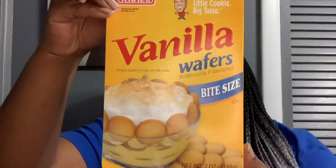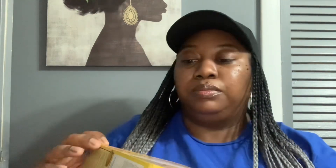We also picked up a box of Bud's Best Cookies — Little Cookie, Big Taste Vanilla Wafers, bite size, you get seven ounce. Best by date is December 26th, 2022. There was a quick family interruption during filming, but yeah, we picked these up.